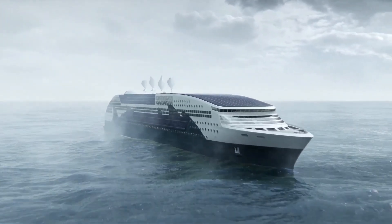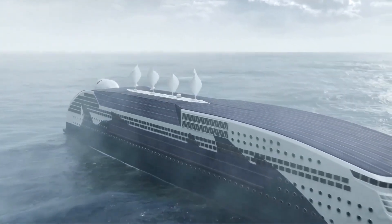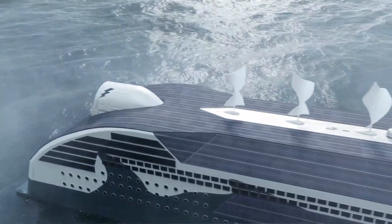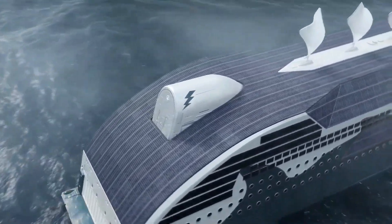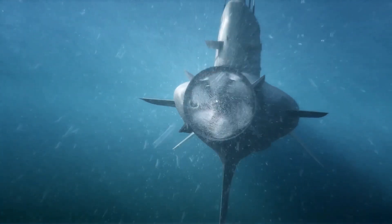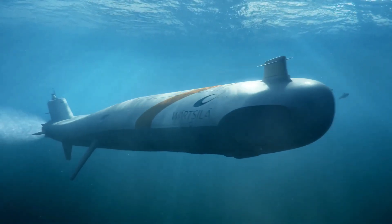Future ships are expected to use advanced battery technology to operate silently and without exhaust, while shipping fleets would travel in convoys to reduce petroleum consumption. Sustainable practices are emphasized through an as-you-go energy supply approach for propulsion. Although the exact costs of these innovations have not been disclosed, the investment reflects a strong commitment to reshaping the future of shipping.